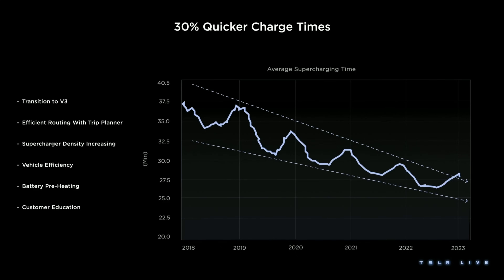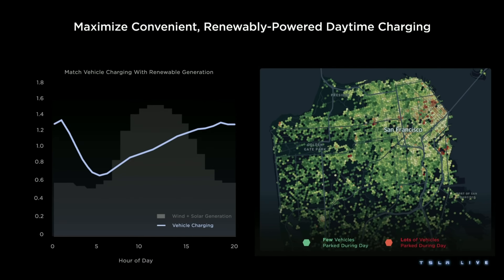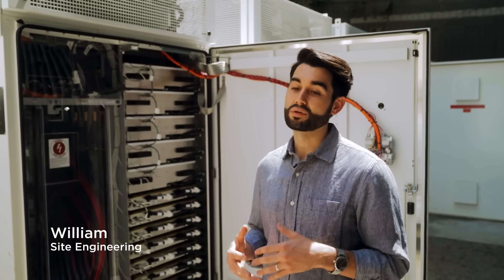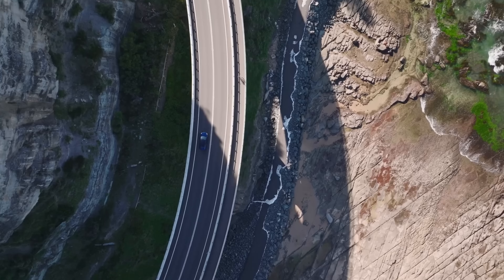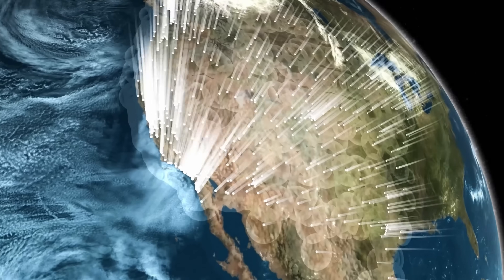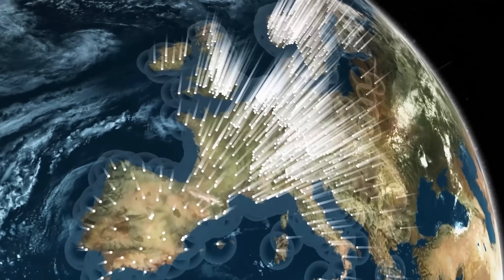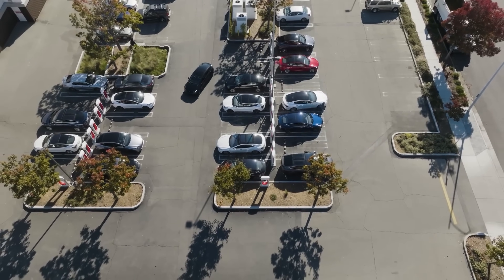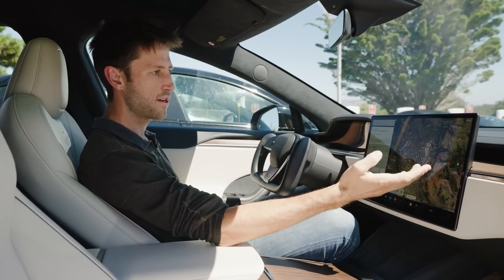In the background, AI can help utilities and charging point operators manage their infrastructure more efficiently. By analysing energy usage patterns, AI can predict peak demand and adjust energy distribution accordingly, reducing the strain on the grid, minimising the risk of power outages and ensuring chargers have all the power they need when they need it. AI can also help drivers plan their charging sessions more effectively by providing personalised recommendations for when and where to charge, saving drivers time and hassle.